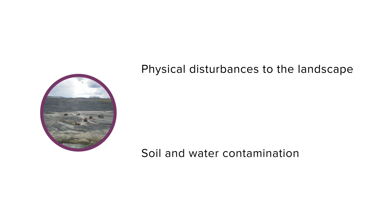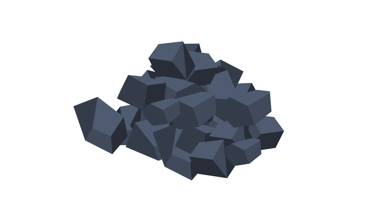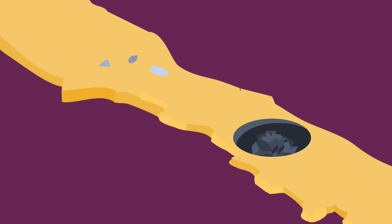Getting lithium is more complex than just digging it up — it has an environmental impact that may vary depending on the method used. For hard rock ores, typically the ore is crushed, then chemicals and high temperatures are used to separate the lithium from the rest of the rock. Producing lithium this way requires clearing the land, digging mines, and storing waste rock.